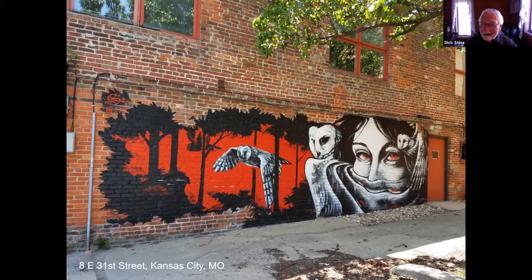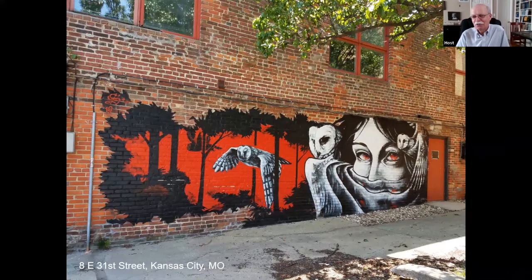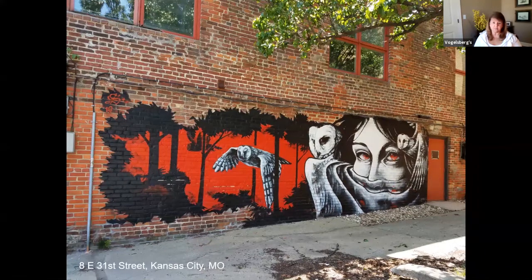Philadelphia had a head start on us — just by a few years. This one I could not find a title for either. It is done by a local street artist and muralist named Sabertooth Thomas, or his real name is Richard Thomas. He's done several murals throughout town, but he's also a tattoo artist at Sink or Swim Tattoos in Kansas City, Missouri.